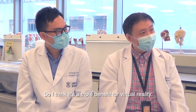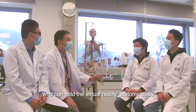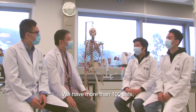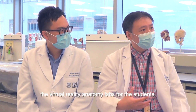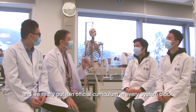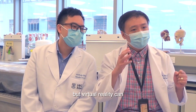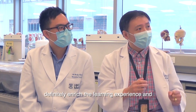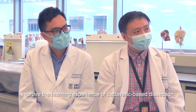So I think it's a triple benefit for virtual reality. Here at HKU, we are the first university to hold a virtual reality anatomy class for a large curriculum. We have more than 100 sets. We design the virtual reality tasks and anatomy labs for students and have put it into the official curriculum in every system block. Although we believe reality is always better than virtual reality, virtual reality can definitely enrich and improve the learning experience of cadaveric-based dissection.